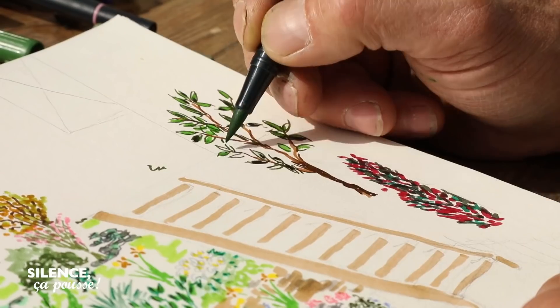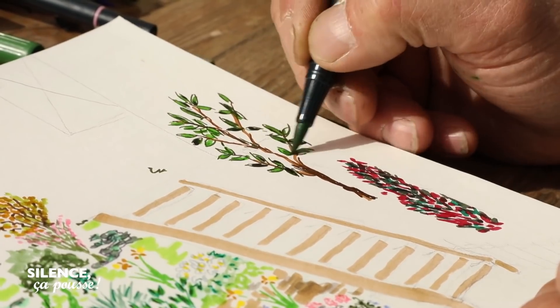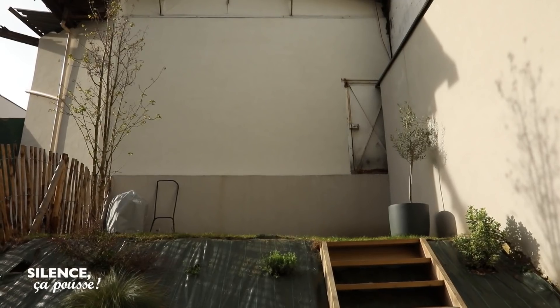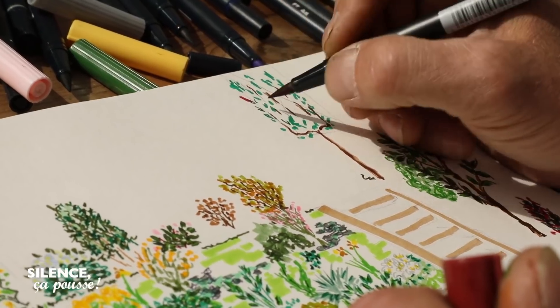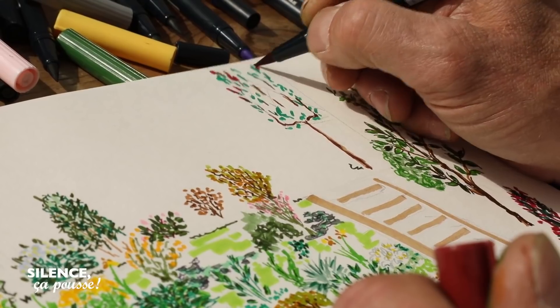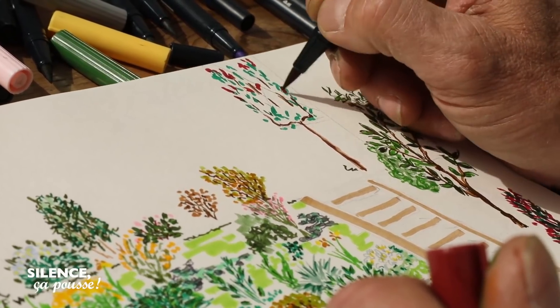La pièce maîtresse, ce sera un magnolia grandiflora. Sauf que c'est un arbre, donc il va falloir que vous appreniez à le tailler. L'idée, c'est qu'il soit palissé le long du mur. Et au fond, devant cette porte, on va planter un photinia, monté sur tige et ensuite palissé. Ça fera une sorte de rideau.